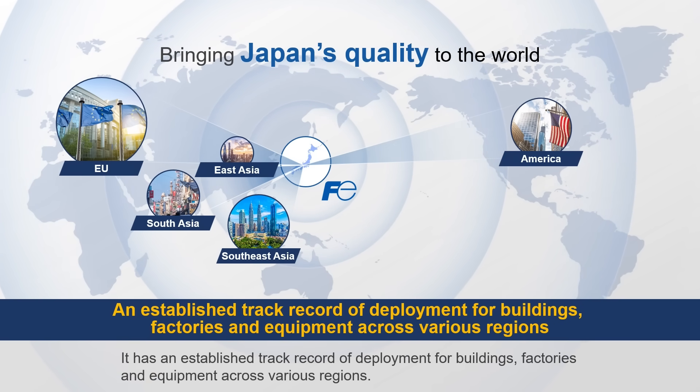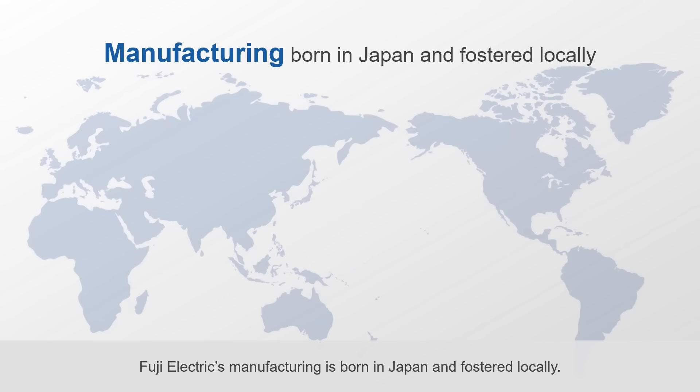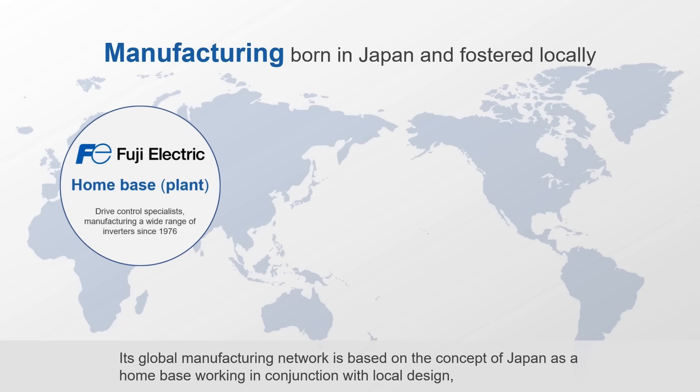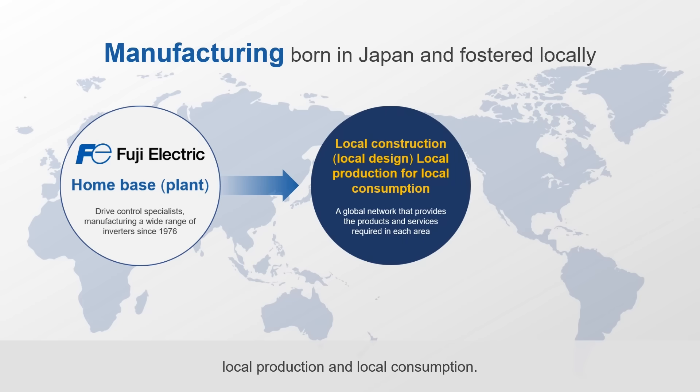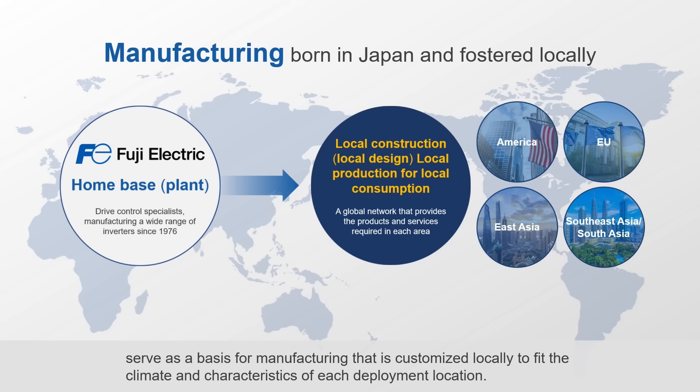It has an established track record of deployment for buildings, factories, and equipment across various regions. Fuji Electric's manufacturing is born in Japan and fostered locally. Its global manufacturing network is based on the concept of Japan as a home base, working in conjunction with local design, local production, and local consumption. Design, product development, and production technology capabilities cultivated in Japan serve as a basis for manufacturing that is customized locally to fit the climate and characteristics of each deployment location.